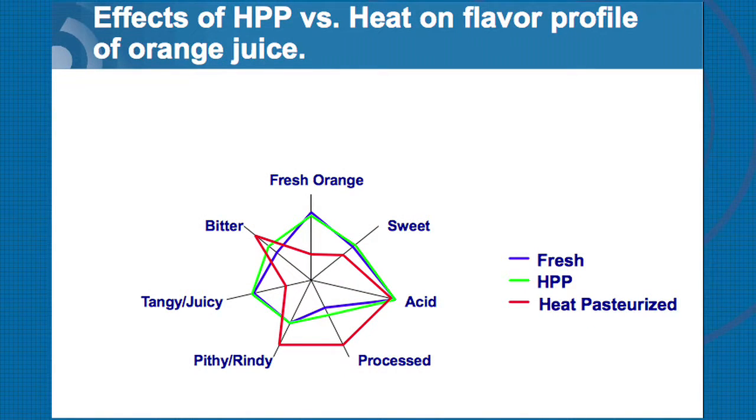Looking at flavor profiles comparing fresh versus HPP, they are almost similar as far as sweetness and other sensory properties tested. But when you compare with heat pasteurized, it was more pithy, more processed, and bitter. So there is a documented difference in taste — whether it's a qualitative or quantitative test — and fresh juice and HPP juice tend to have the same flavor profile.